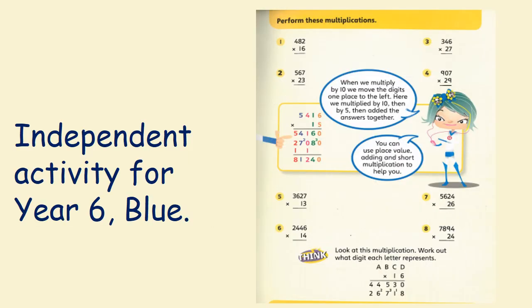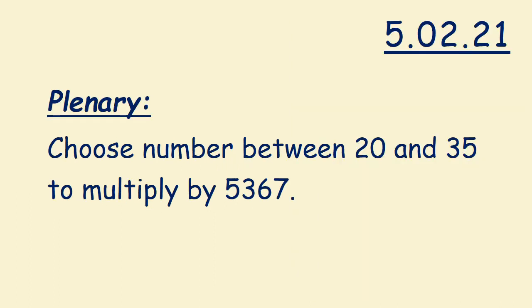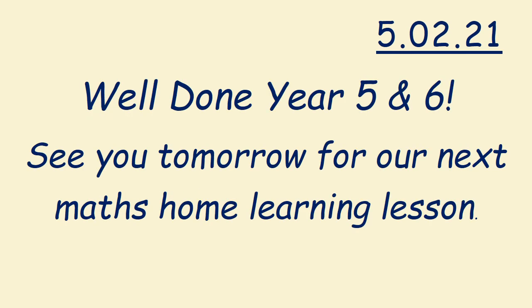Here is your independent activity. If you still don't feel confident in multiplying numbers, please complete the worksheet. If you feel confident, please complete this work: choose a number between 20 and 35 to multiply by 5,367, using what you've learned today. Well done, Year 5 and 6. See you on Monday for your next Maths Home Learning lesson.